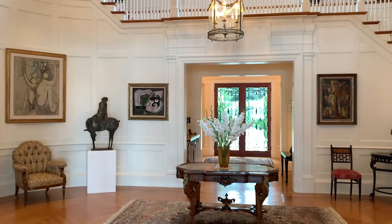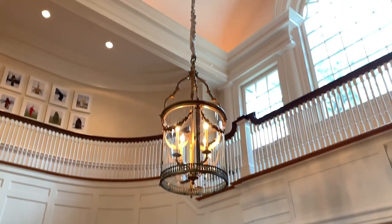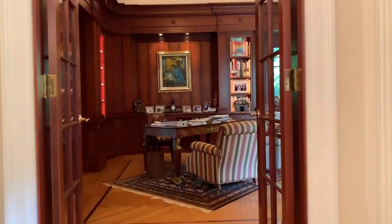The entrance is expansive, with barreled ceilings, impeccably detailed millwork, and handsome wainscoting, leading you to two formal library wings that stand across from one another.